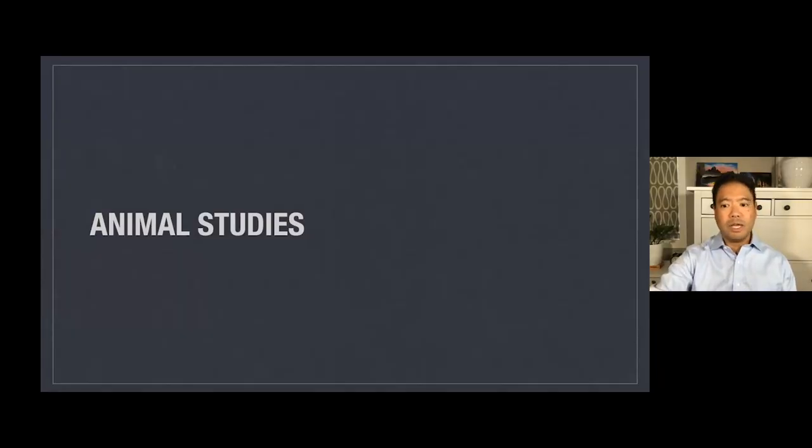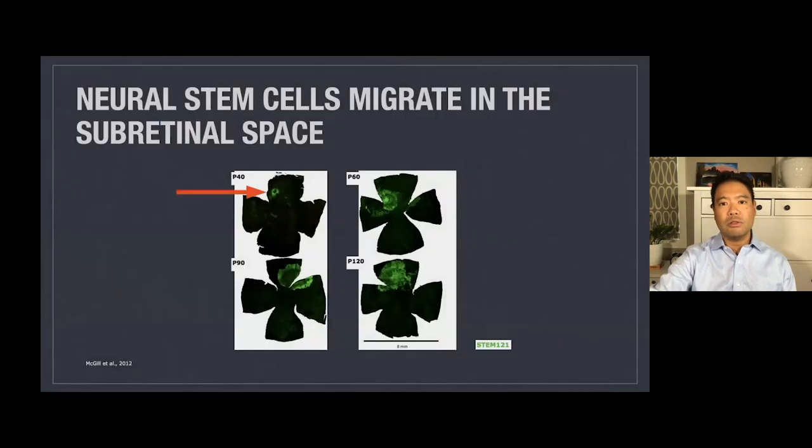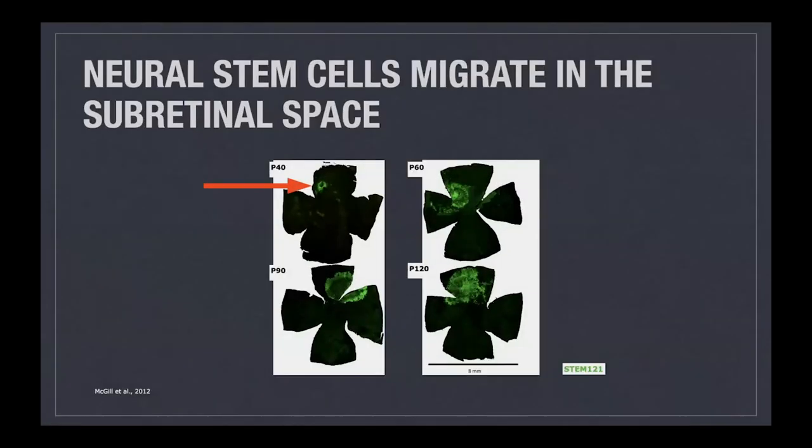We performed several animal studies. First, these neural stem cells, highlighted here in fluorescent green, migrate under the retina. When we put them under the retina in these animals, they not only survive up to 120 days in this example, but they also spread out. You can see why this might be important in geographic atrophy, where you have a spreading area of cell loss — we could put cells in one small area and they can spread out and cover the entire area that's missing cells.